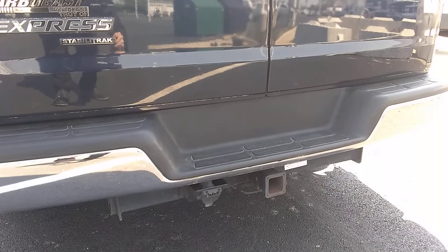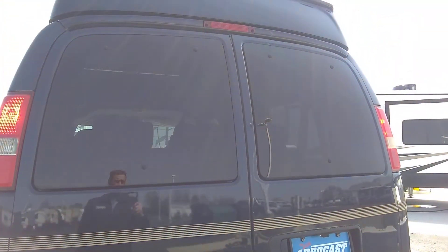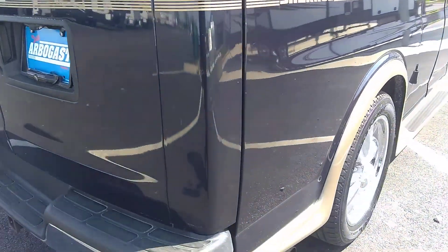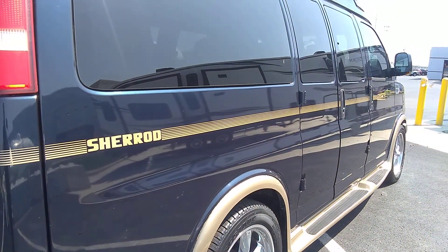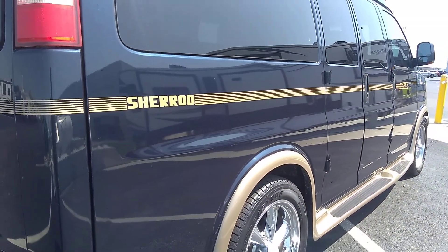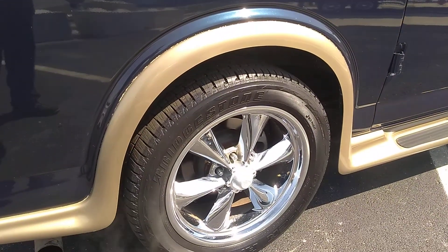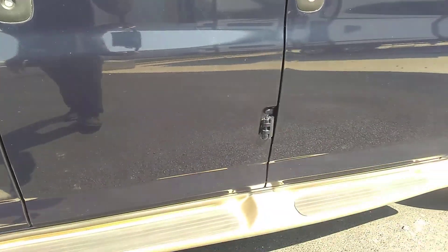It does have a Class 3 hitch with a 7-pin hookup. The back looks great. It does have a backup camera, which is aftermarket. The radio in this unit is also aftermarket, not factory. Overall, body and paint — the van looks really nice. It does have some wear on it, but overall it's been very well taken care of, with just a couple little scratches and dings here and there.